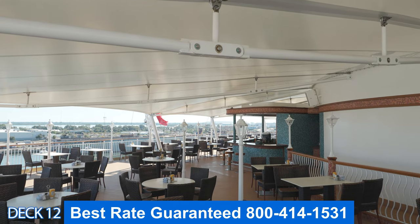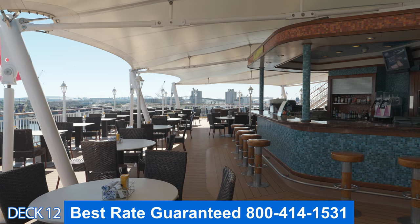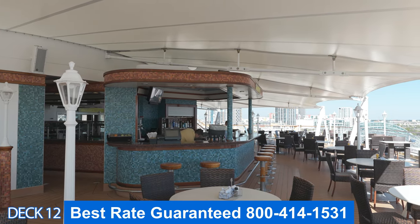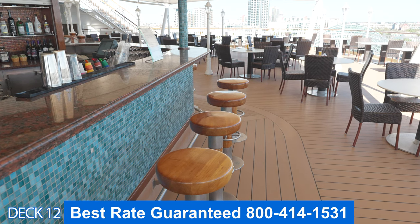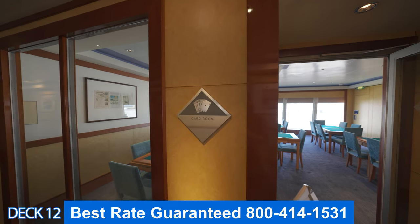There is a huge canopy back here so it is completely shaded. There is also a bar back here, which is really cool because you don't have to come back just to eat — you can also come back and grab a drink. The views out the back are phenomenal.